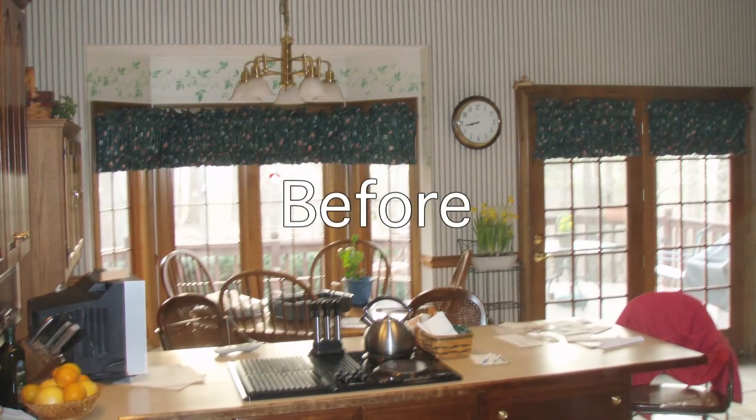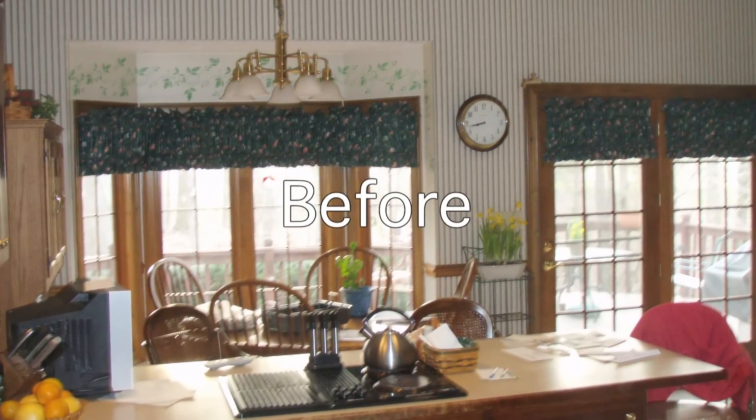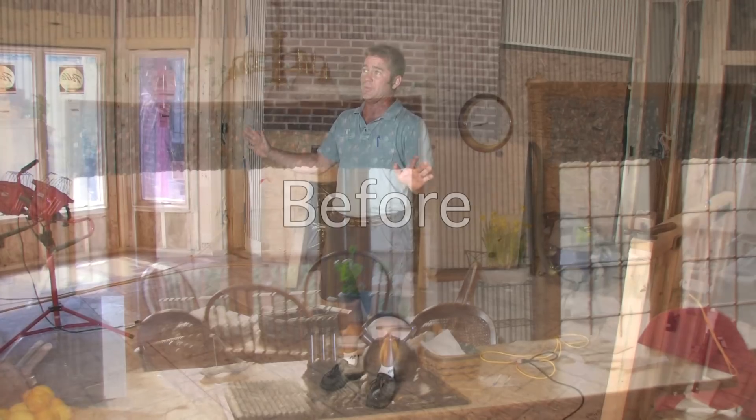There was a double door and there was a bay window over here. The owners really wanted to have the open space where they felt like everything rolled together without any columns.